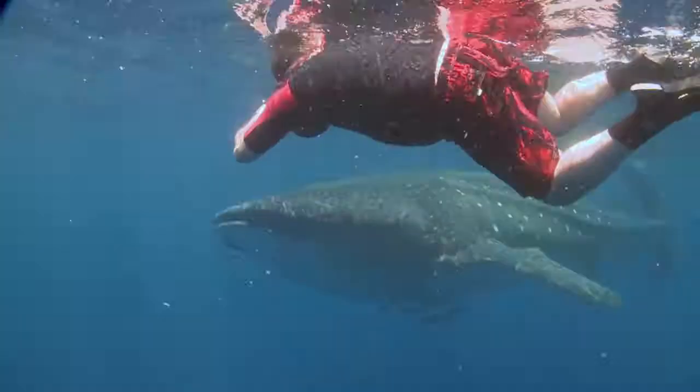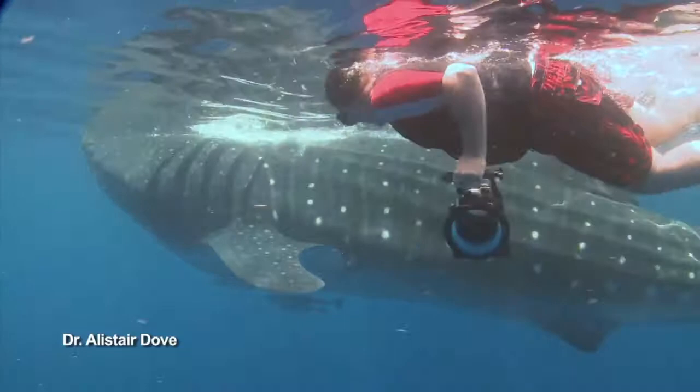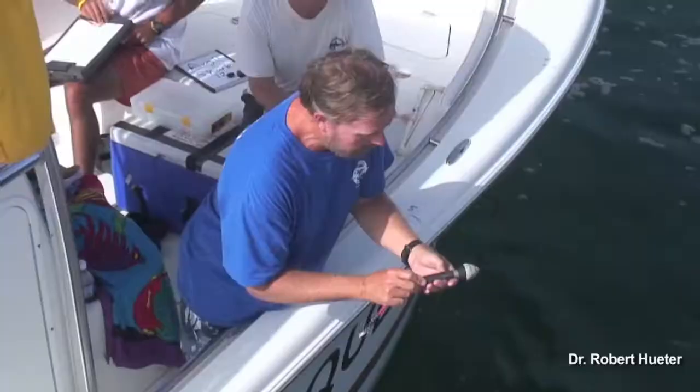In 2010, our senior scientist, Dr. Alistair Dove, organized a team of Georgia Aquarium biologists to help with field research in Mexico. Here, Al is photographing the spot patterns on the side of a whale shark to be added to ECOCEAN's International Database of Whale Shark Sightings.